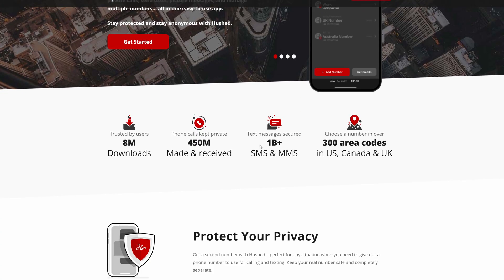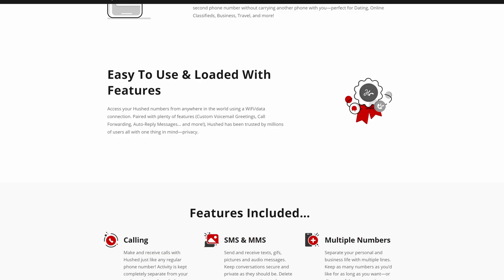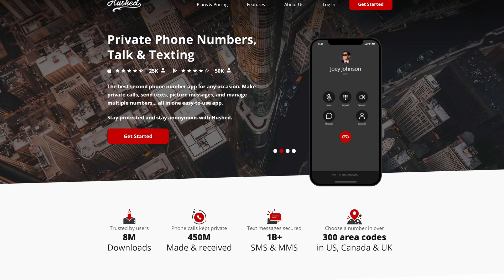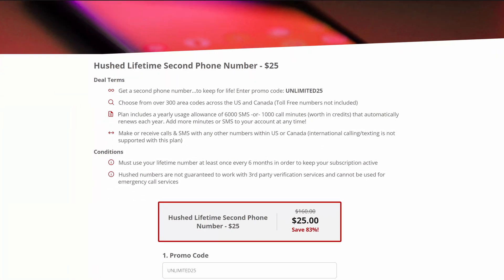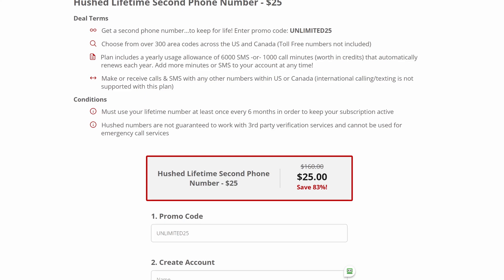Number six, get a burner number so you don't have to put your real phone number on websites where people could find or call you. You can use a privacy-friendly app like Hushed, which gives you burner numbers — you can create as many as you want and text or call people without giving your real number away. You can get the app for around $25 lifetime, which gives you around 6,000 SMS messages and 1,000 call minutes per year. It's multi-platform and easy to use — click the link in the description to get that $25 lifetime offer.